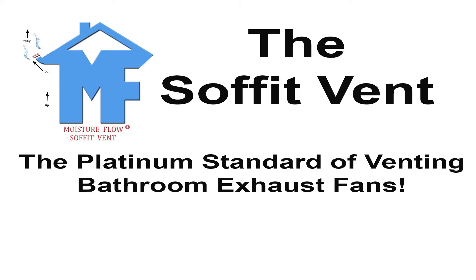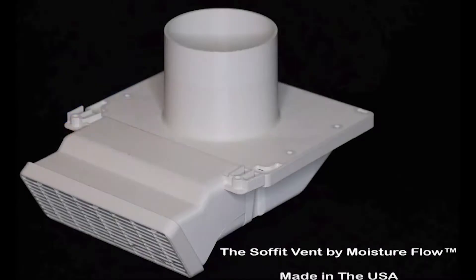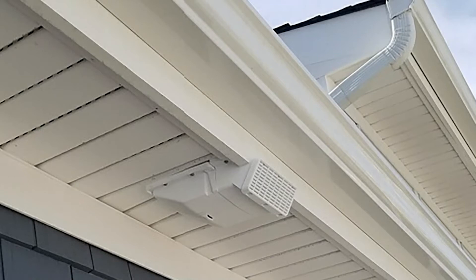The Soffit Vent by Moisture Flow — the platinum standard of venting bathroom exhaust fans, and why it's an essential necessity for every home. The Soffit Vent by Moisture Flow is the termination of bathroom exhaust fan ductwork, using the soffit as the passageway to the exterior, as required by the International Building Code and the International Residential Code.